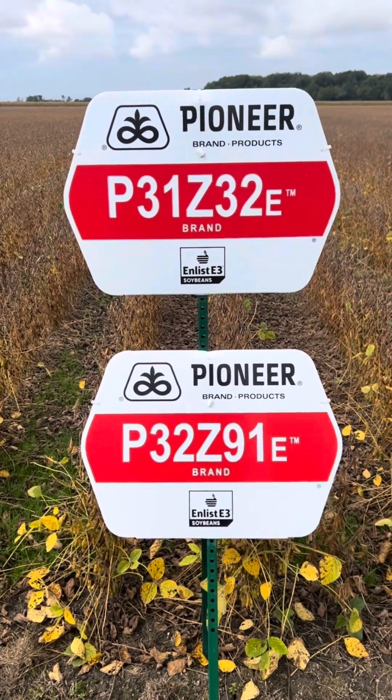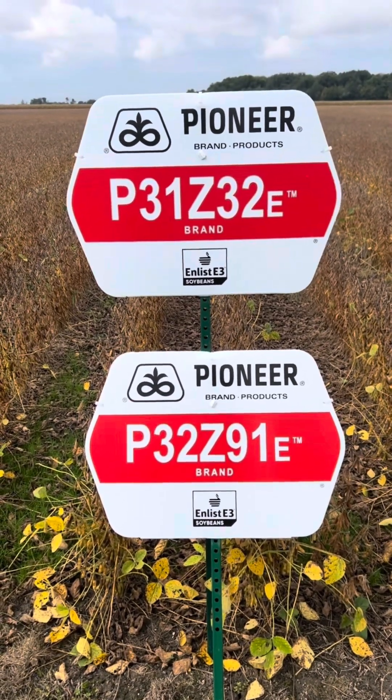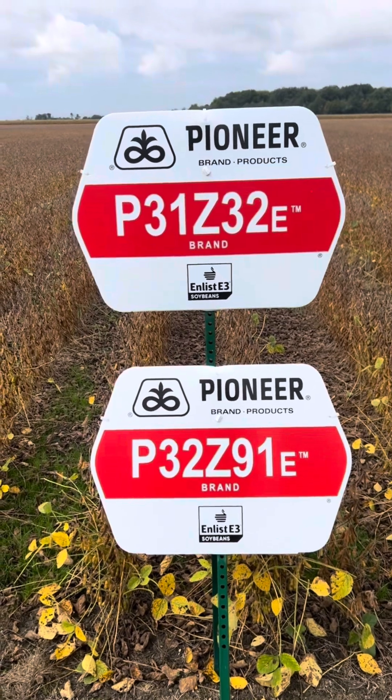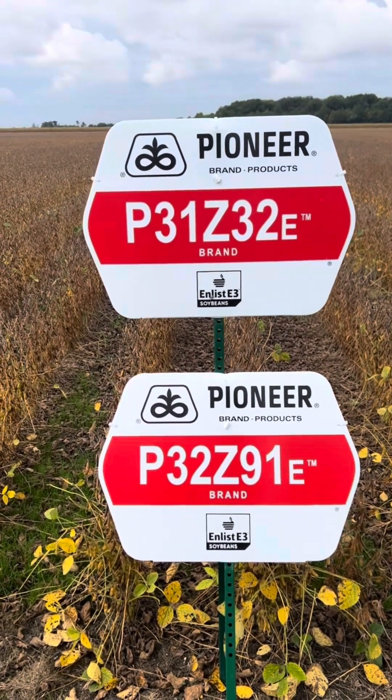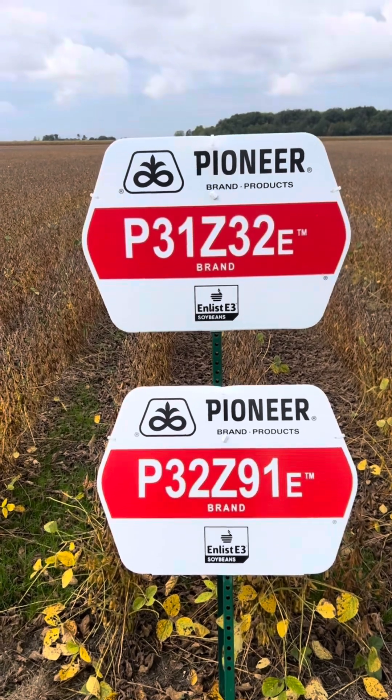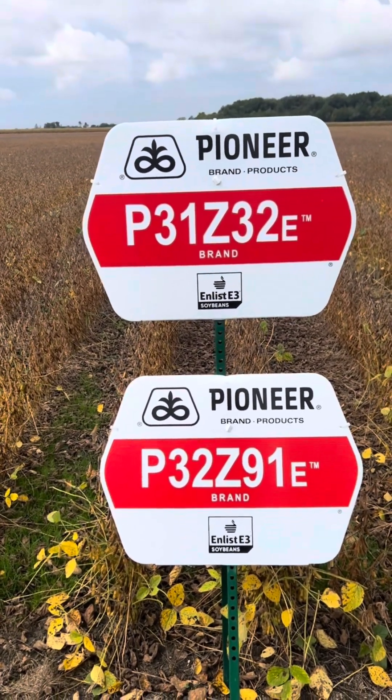32Z91 is 1K 3A for Fertafra. It's a Peking variety. 31Z32 is 1K, and it does have a better frog eye leaf spot score. So there are some pros and cons to both.